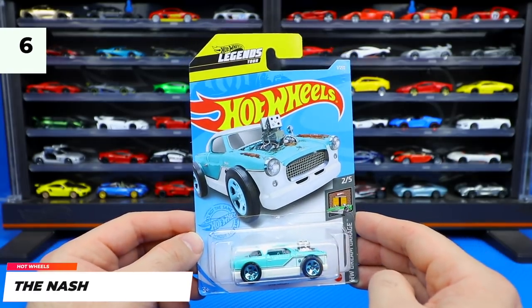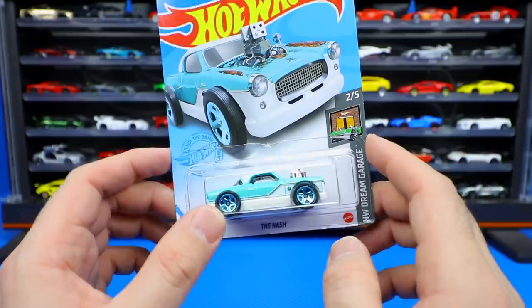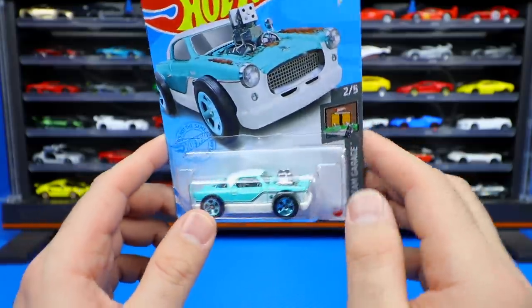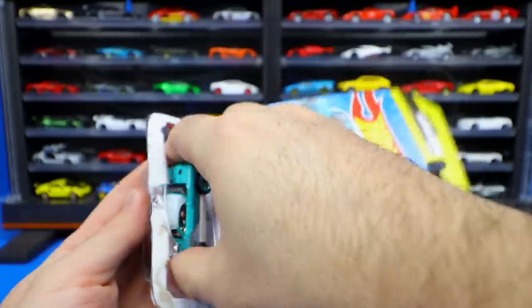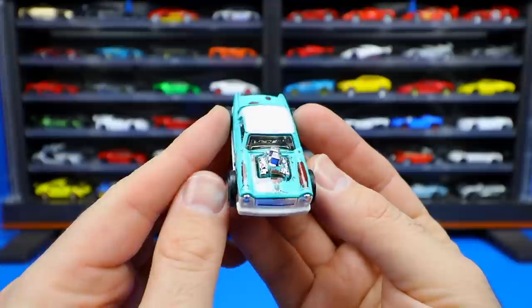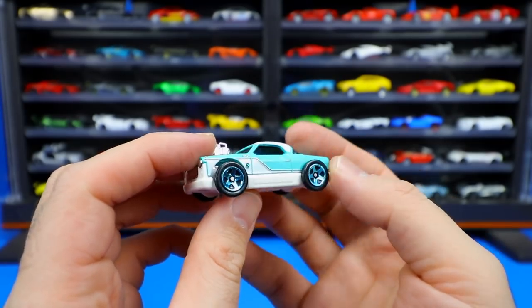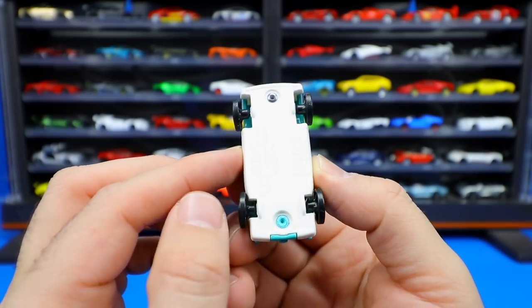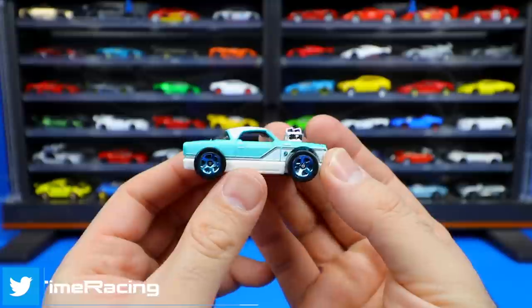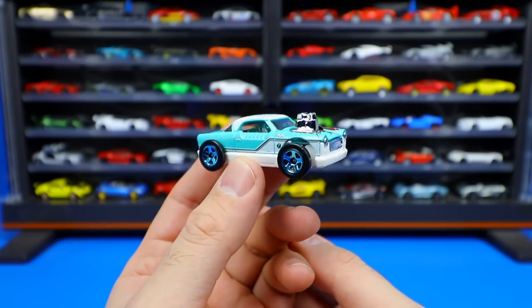A really cool unique casting — it's the Hot Wheels Legends Tour winner, the Nash. This is from the Hot Wheels Dream Garage series, and it won the Hot Wheels Legends Tour Car of the Year in 2019. We're actually going to be seeing this one in the Forza Horizon 4 video game — there's a Hot Wheels pack coming out for that. Look at that cool engine sticking out, it's got a rustic older look to it. What I really love are those wheels and tires — a very unique wheel-tire combination with really thin tires. It's got a fantastic stance — a very unique design, nicely customized.